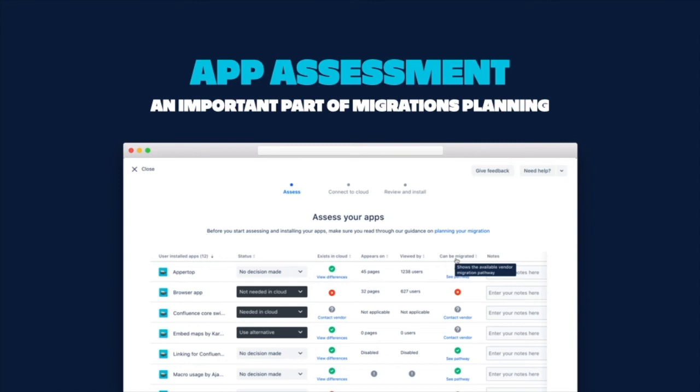Next, identify which apps your teams are actually using that you will need to migrate to the cloud. You can easily view which apps are the most used and which apps are not being used as often and perhaps don't need to be migrated. Clean house and get rid of apps your team isn't using. Identify if there is a cloud equivalent for your apps and potential alternatives. You can save time from manually looking up apps — data is pulled automatically from Marketplace to check if there is a cloud equivalent in the Atlassian Marketplace. If your app doesn't exist, you can now search for alternatives directly through the app assessment tool.